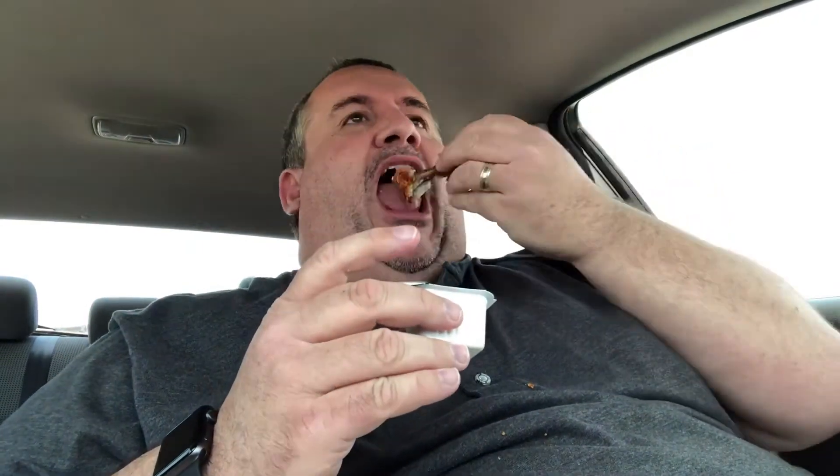Let's dip it in the ranch and see how it is. The ranch adds an extra level — cools it down a little bit — but it's really good.